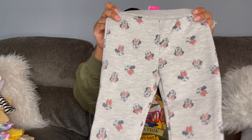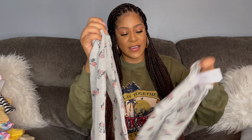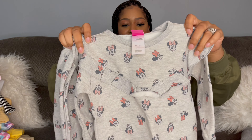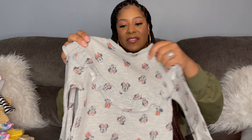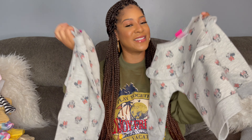For the next outfit, it's a full sweatsuit sold as a set from Target. Unlike the Garanimals items which were sold separately, this Target set comes together. I believe it was fifteen dollars — check the description box for the link. The pants have little Minnie Mouse faces all over them, and the matching sweatshirt also has Minnie Mouse faces — absolutely love this.